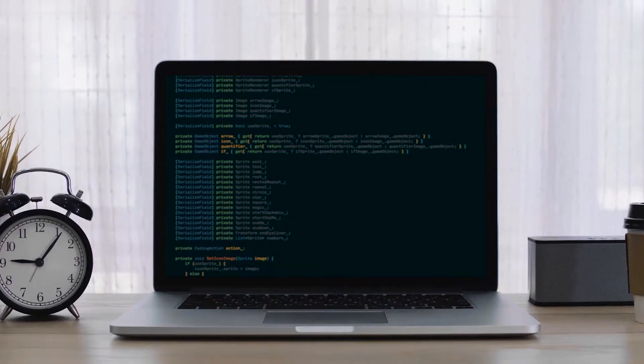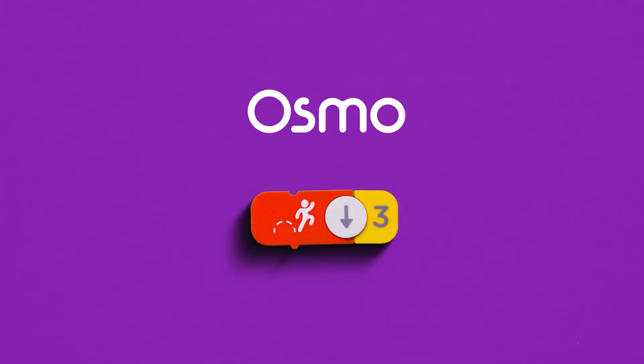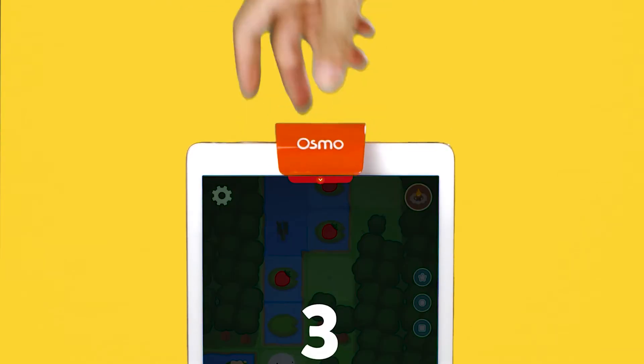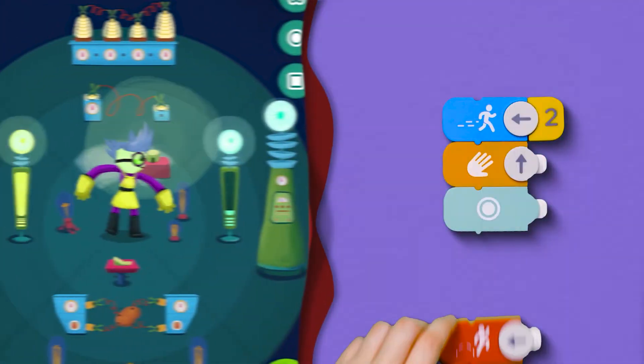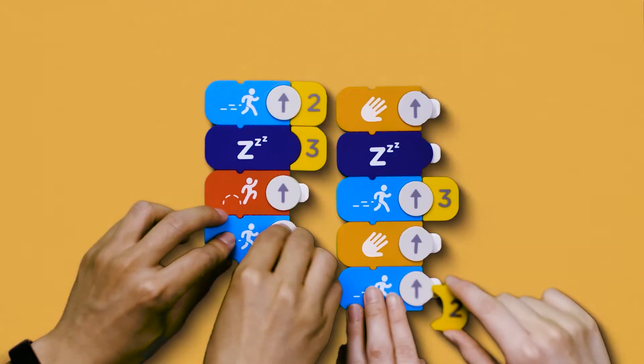What if learning to code looked less like this and more like this? With Osmo, kids are introduced to coding block by block. Watch them as they progress from basic coding concepts to complex problem solving as they practice creativity on a wondrous coding journey.